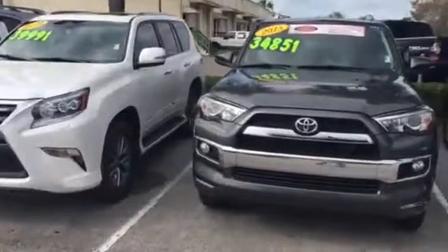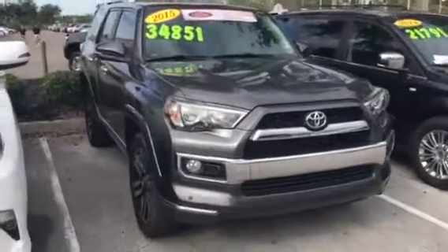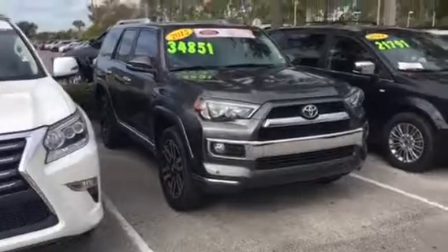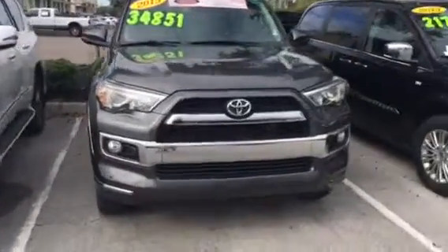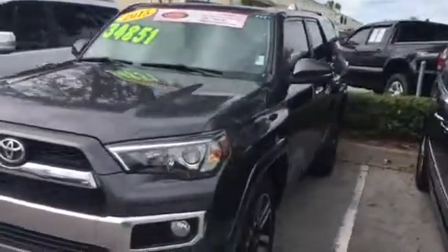Hello, this is Big Jake here at Arlington Toyota. I just want to take the time and make this short video for you — thank you for clicking on and watching my video. This is the 2015 Toyota 4Runner Limited that you've seen online, and as you can see it's still here in stock and available.